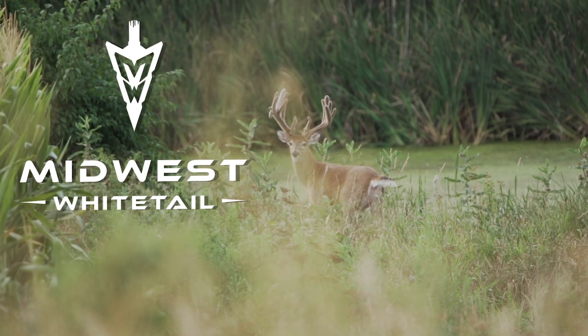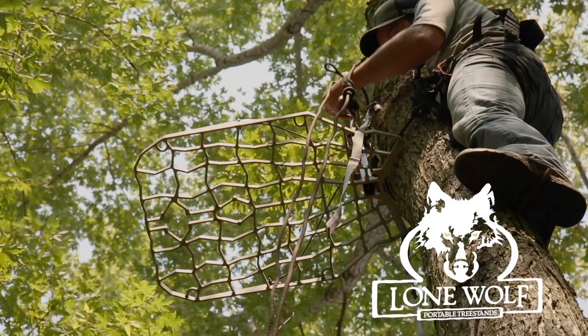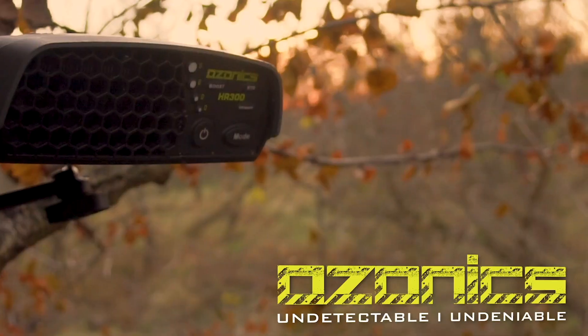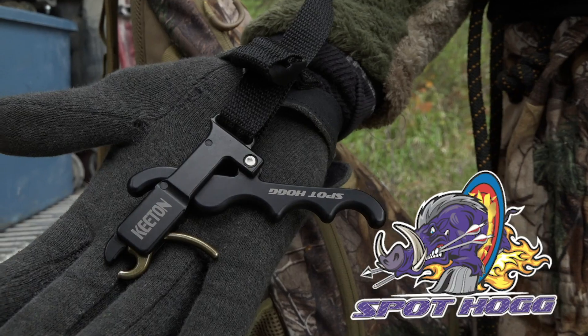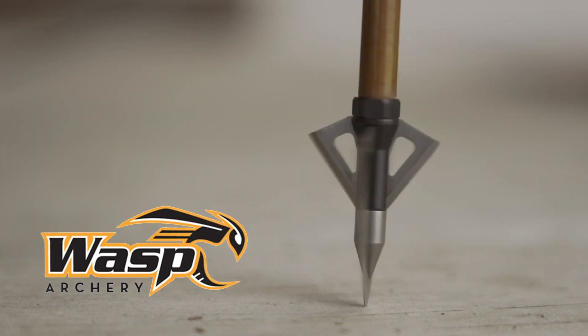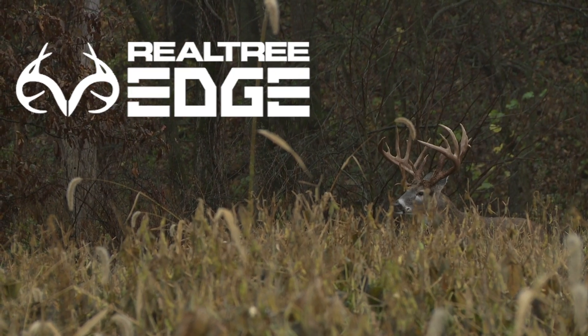Realtree's Midwest Whitetail is brought to you by Hoyman Tree Saws, Lone Wolf Tree Stands, Nikon, Ozonics, Redneck Blinds, RTP Outdoors, Spot Hog Releases, Wasp Archery, Viking Solutions, and Realtree.